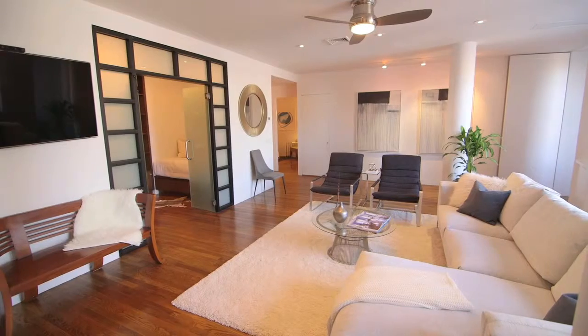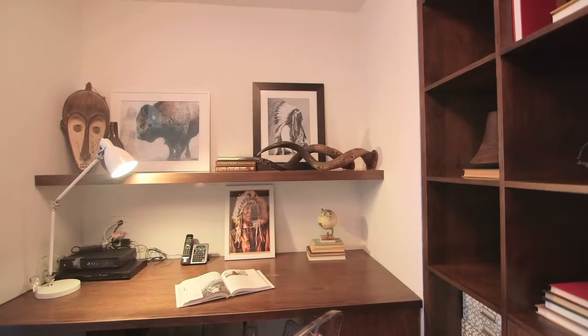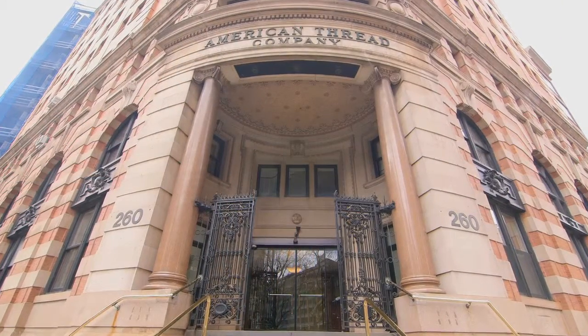The American Thread Building is a pre-war condo built in 1896 by William B. Tubby and is considered a historic landmark. The building is equipped with 24-hour full-time doorman and concierge, a gym, and a rooftop terrace.